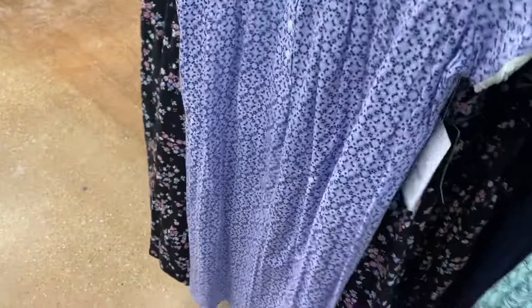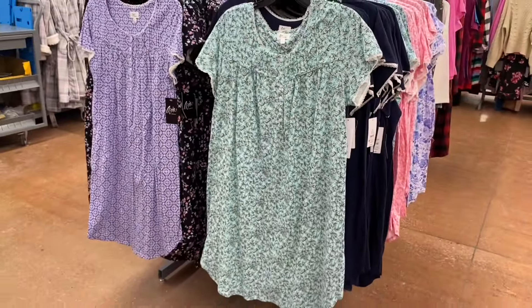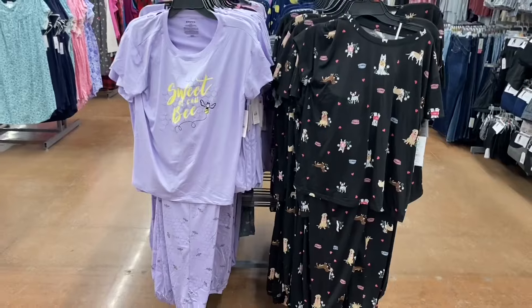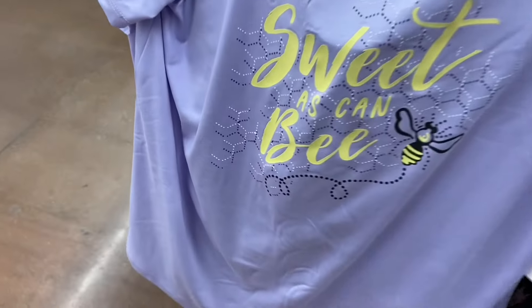So they have quite a few to choose from — there's like four or five over there, making nine different kinds total. Those pajamas I showed that had the short sleeve and the pants — you can also get these by Joy Spun. It says 'Sweet as Can Be' with bees on it and on the pants. They also have one with dogs or one with butterflies.